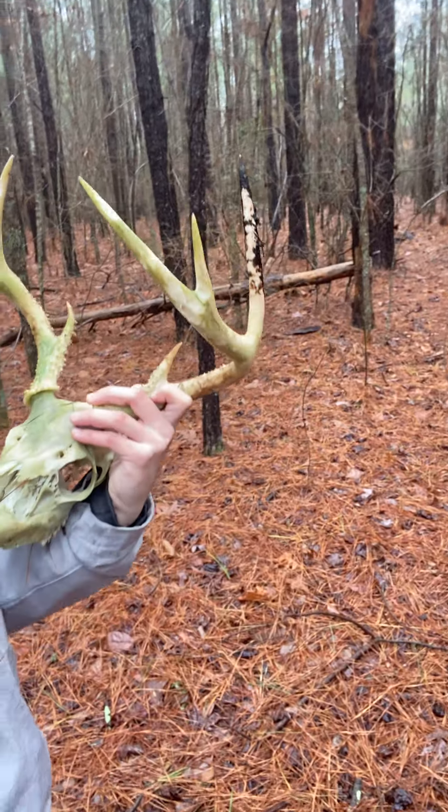That's pretty cool though. He's at least 25, 26 inches wide. He's probably a four and a half year old dude. Maybe we'll get him on camera.